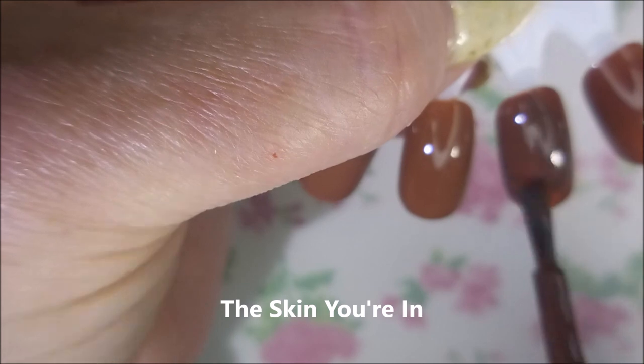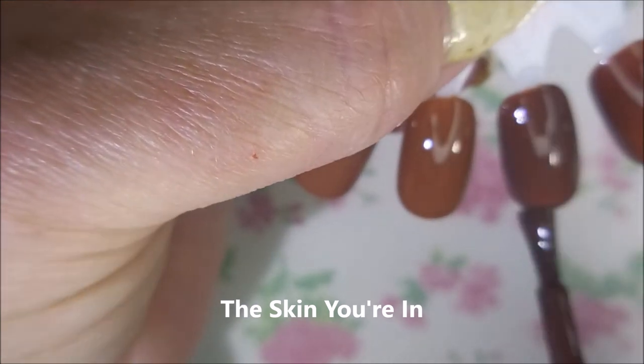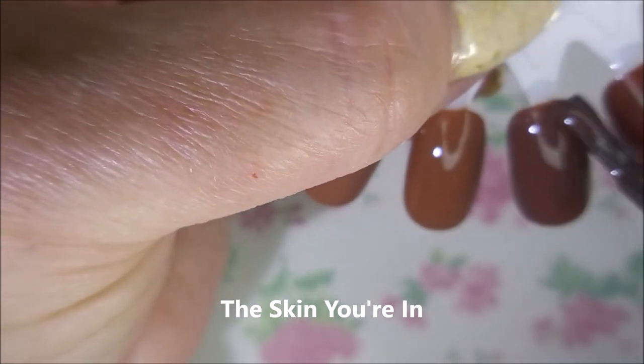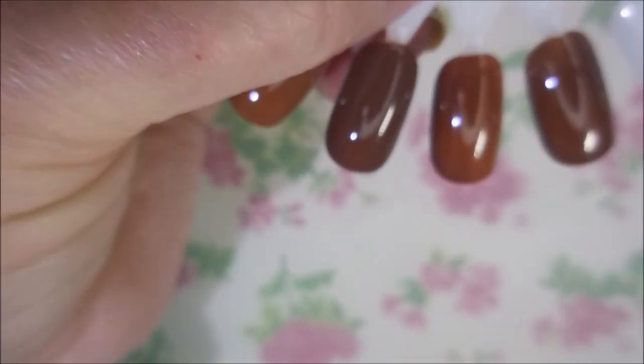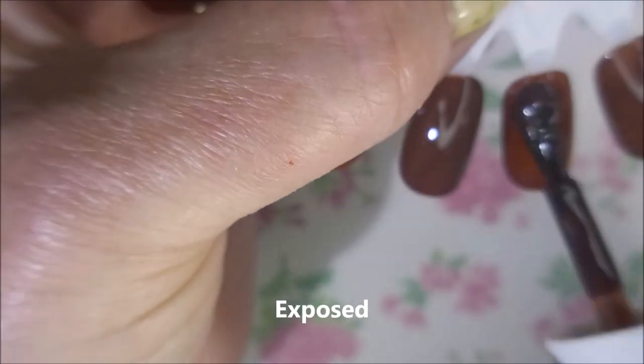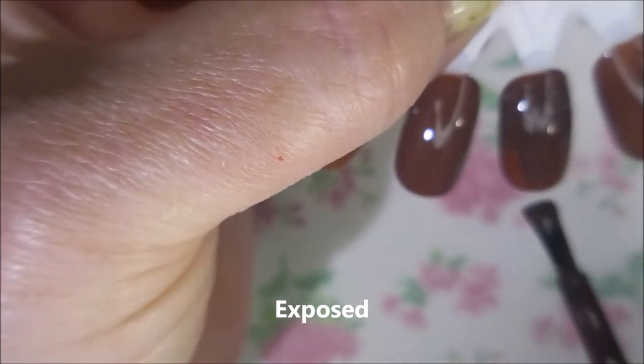I do plan on wearing them, so look forward to that. The Skin You're In. As I'm swatching them I can just see such pretty nail art going over these. And then we have Exposed.